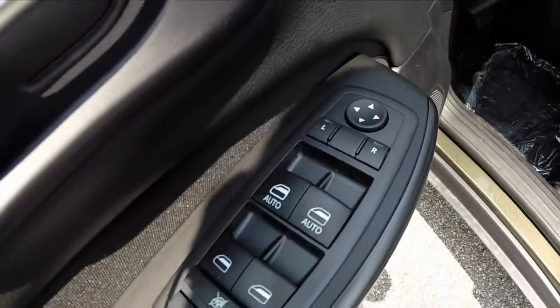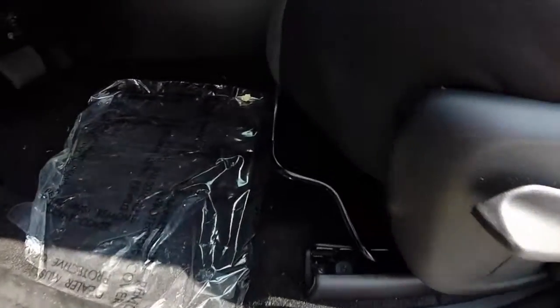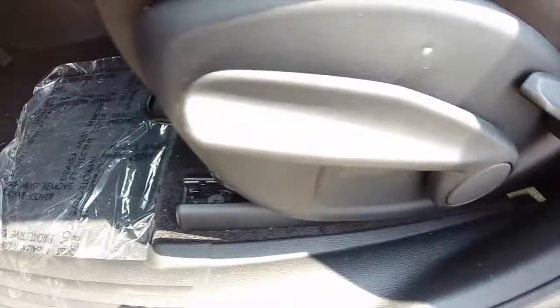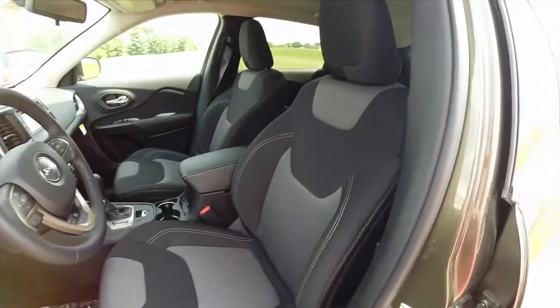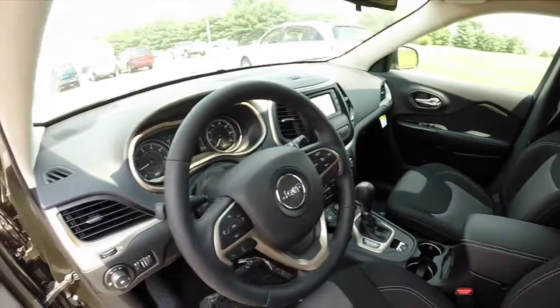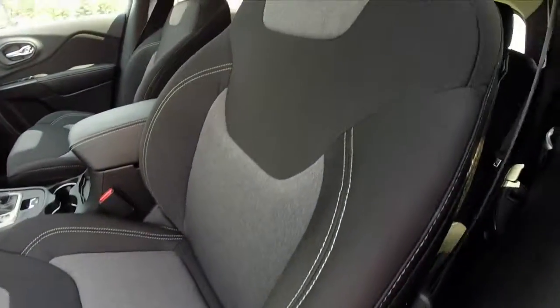Inside we have power windows, power mirrors, and power door locks. Manual seat adjust fore and aft, up and down, and seat back adjustment. As stated before, this is the Morocco themed interior. It is a black and dark gray cloth with white accent stitching.